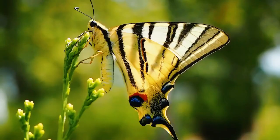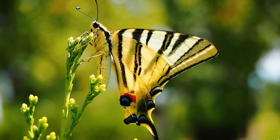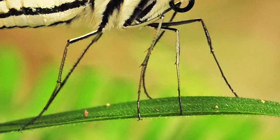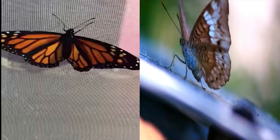A butterfly's thorax is a powerhouse that provides everything a butterfly needs to move and fly around its environment. On the thorax, you will find their six legs, wings, and abdomen attachment. Each segmented leg has five sections, but the three that are easy to see are the femur, tibia, and tarsus. Think of the femur as the thigh, the tibia as the shin, and the tarsus as the foot.